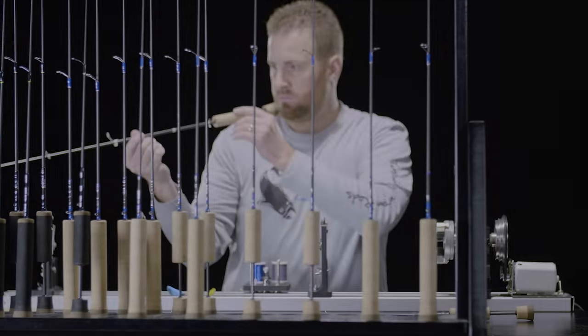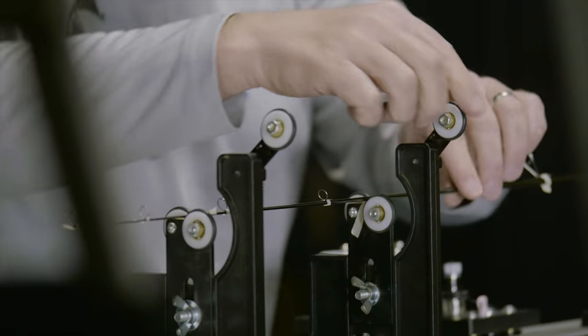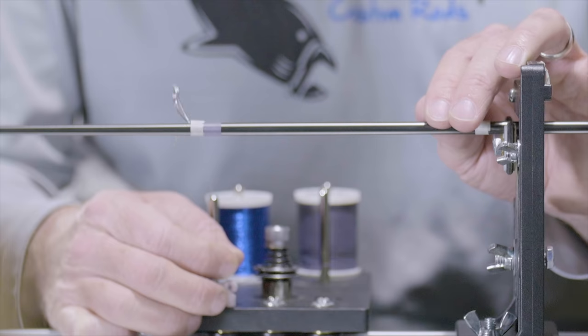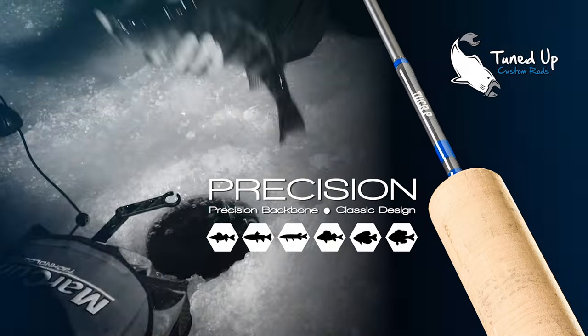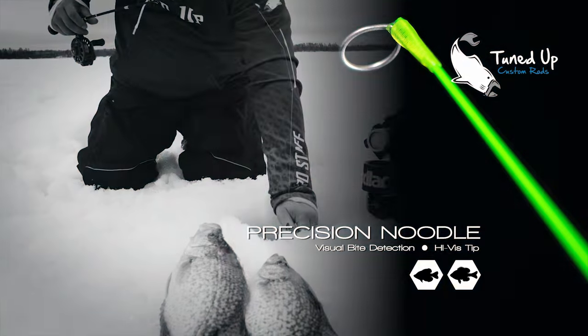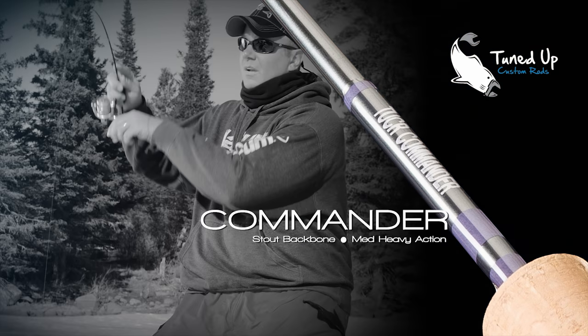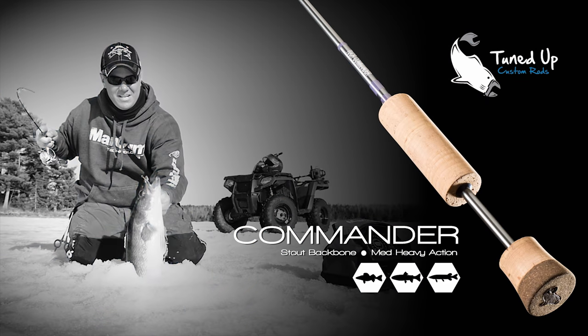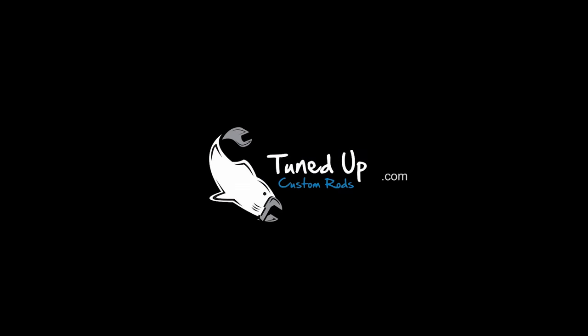From the first time you pick up a Tuned Up Custom Rod, you'll know you're holding something special — a rod not mass produced, but built one at a time by the hands of gifted craftsmen. Rods like the Precision, ice fishing's most versatile multi-species rod, or the Precision Noodle, with a tip so sensitive you'll never fish a spring bobber again, and the Commander, the rod that's never met a big fish it couldn't best. Tuned Up Custom Rods — ice rods handcrafted for you and the way you fish.